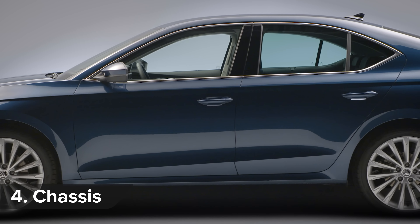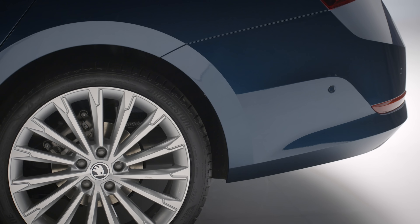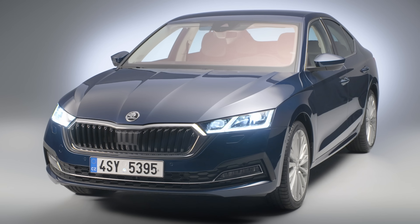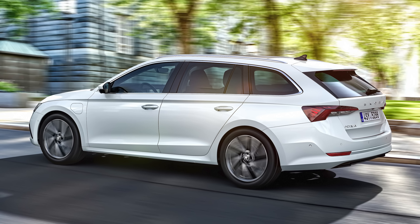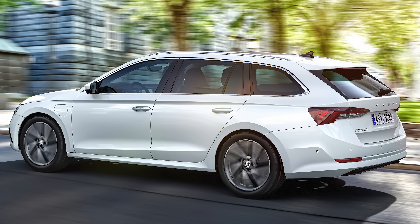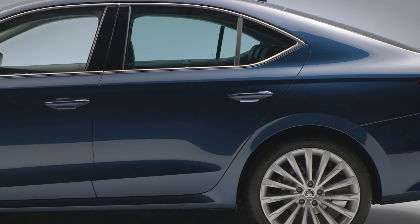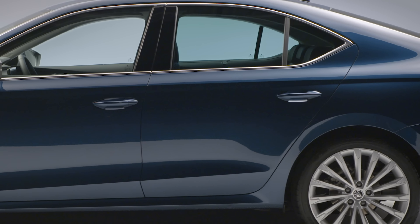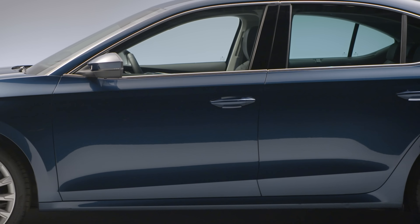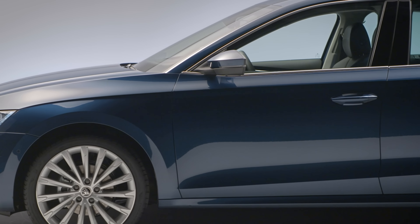The Skoda Octavia comes with no less than four different suspension choices. There are regular springs, a sportier setup that's 15mm lower, and a dynamic chassis control option that lowers the car by 10mm and automatically adjusts for the road surface. With dynamic chassis, you can choose a soft setting to smooth out bumpy roads or a sportier mode. The fourth option is 15mm higher than standard, more ideal for rough country roads, especially paired with grippy 4WD available on 2-litre models.